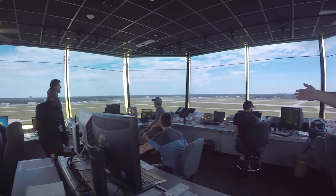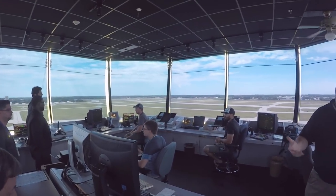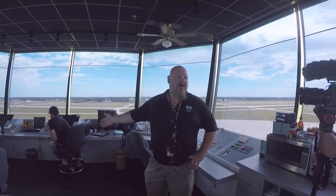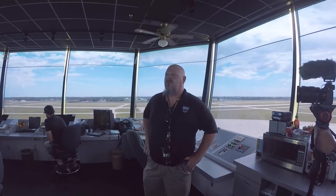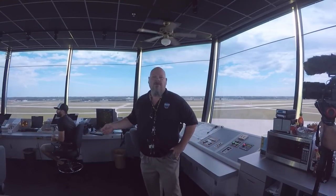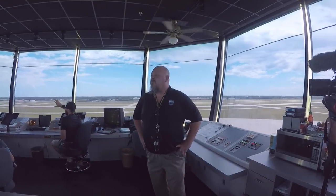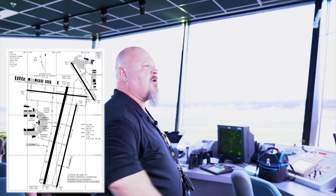On your far left is local control — handles all the runways, landing and departing from the movement areas. Ground control here handles taxiing aircraft in and out from the airport, non-movement areas, and the hangars out to the runway in use. Then you have flight data/clearance delivery, which handles all the clearances, flight planning, and weather information. And then we have a controller in charge sitting over in the corner.